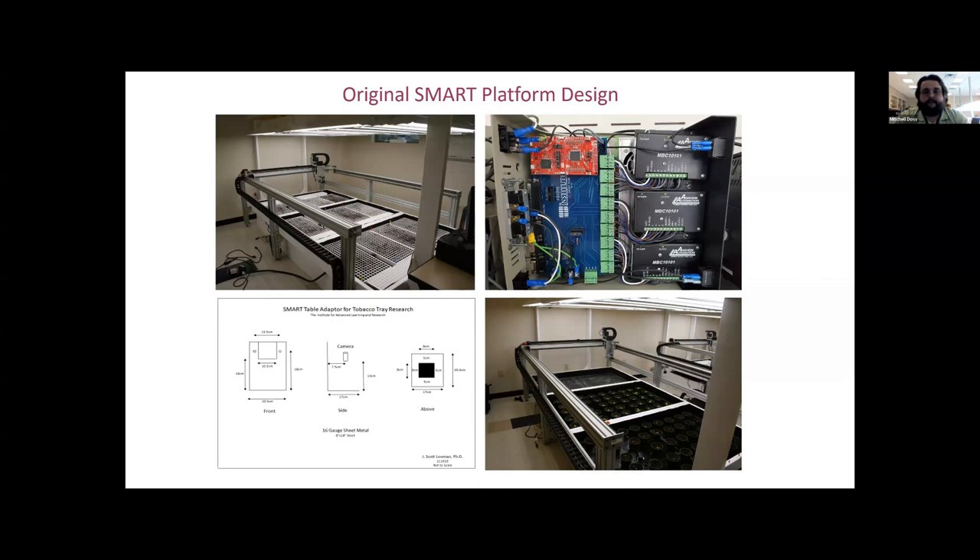A cool outcome of the original project was a cooperation between the engineering program and the institute, which developed the control brain of the system. Coming from horticulture, that looked a little scary to me as a user — if something went wrong it was hard to know where to troubleshoot first. So the goal moving forward was to redesign it to be more user-friendly.